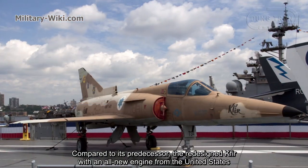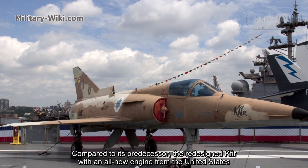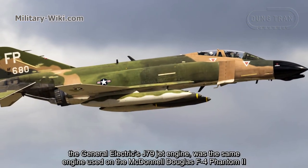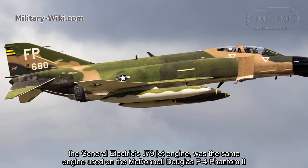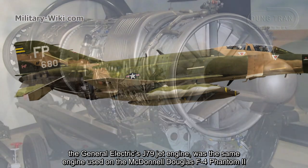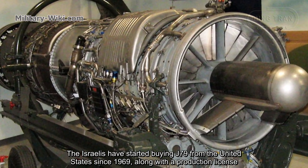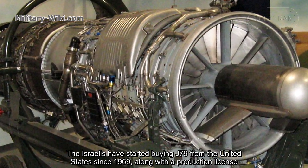Compared to its predecessor, the redesigned Kfir features an all-new engine from the United States — the General Electric J79 jet engine, the same engine used on the McDonnell Douglas F-4 Phantom II. The Israelis began buying the J79 from the United States in 1969, along with a production license.